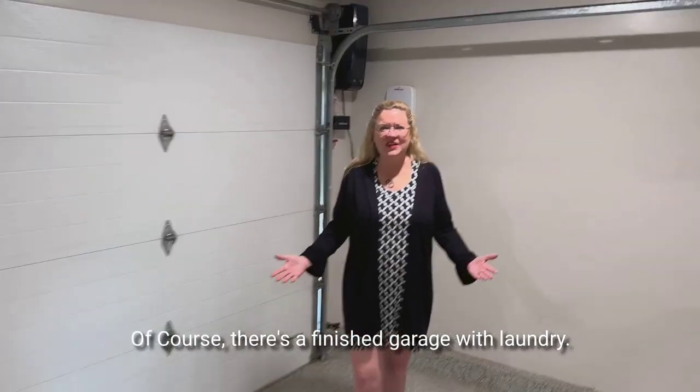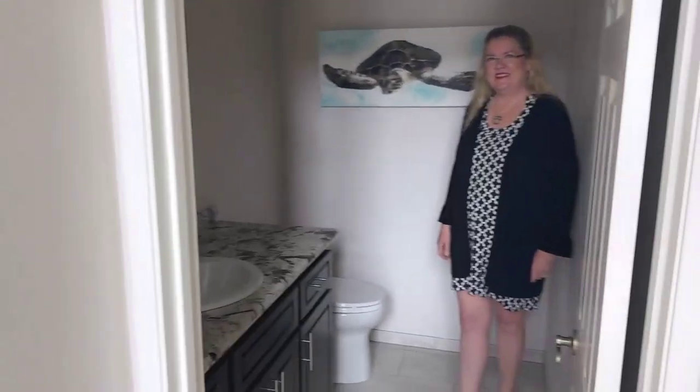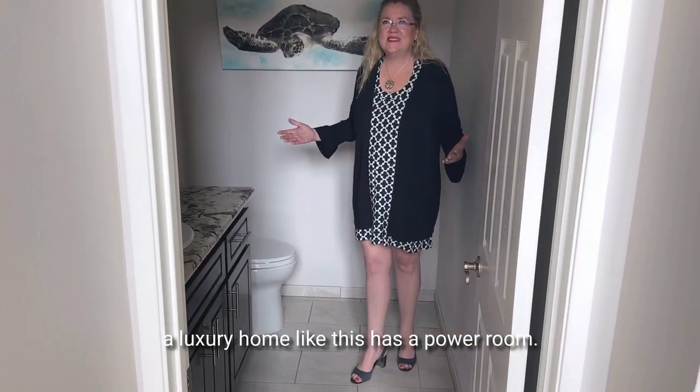Of course, there's a finished garage with laundry. Of course, a luxury home like this has a powder room.